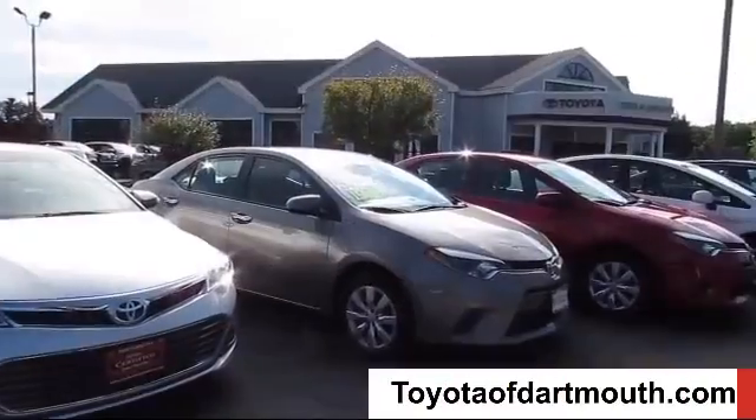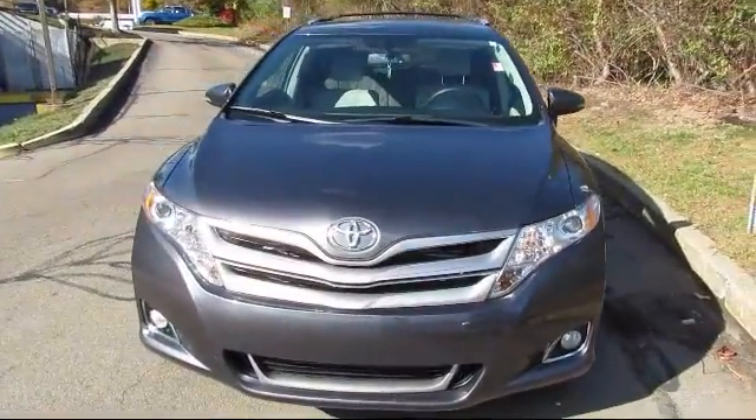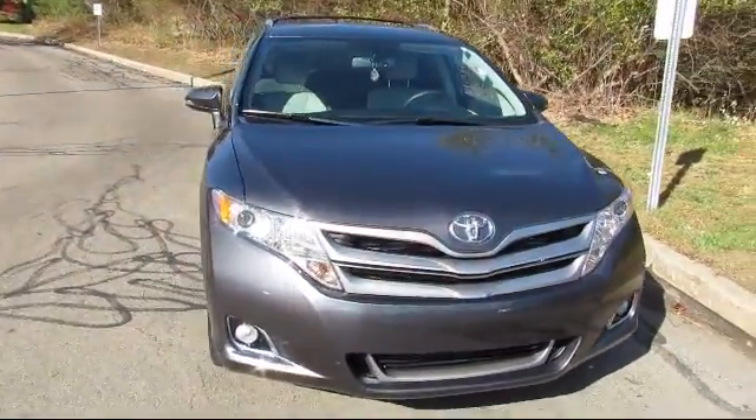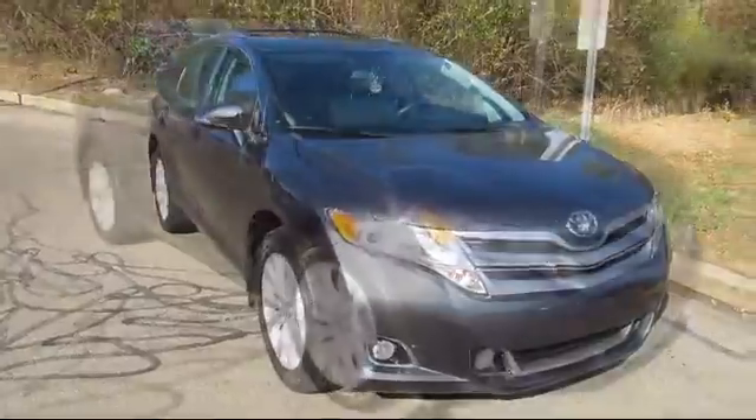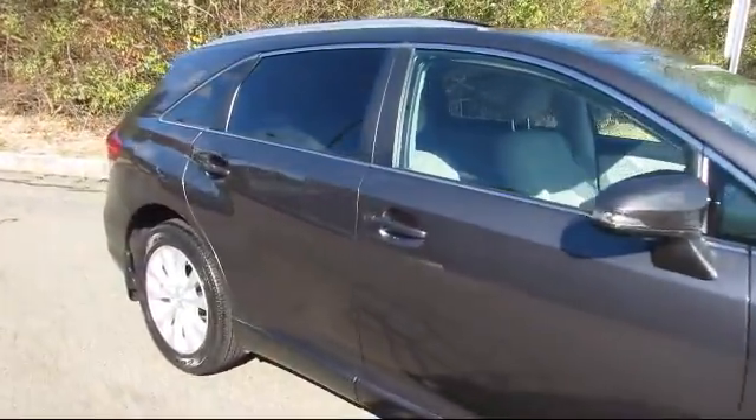Welcome to Toyota of Dartmouth. Here's a look at one of our quality pre-owned vehicles from our great selection of cars, trucks, and SUVs. It comes equipped with many standard and optional features and has less than 35,000 miles on the odometer.